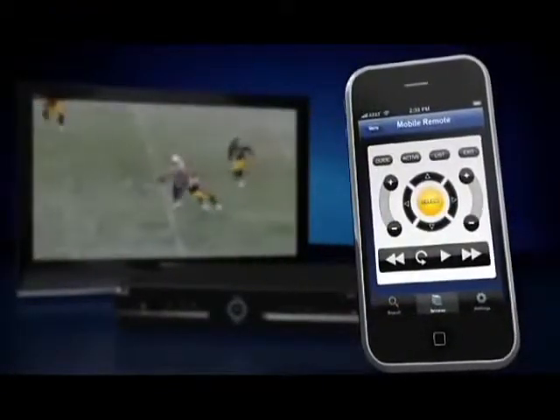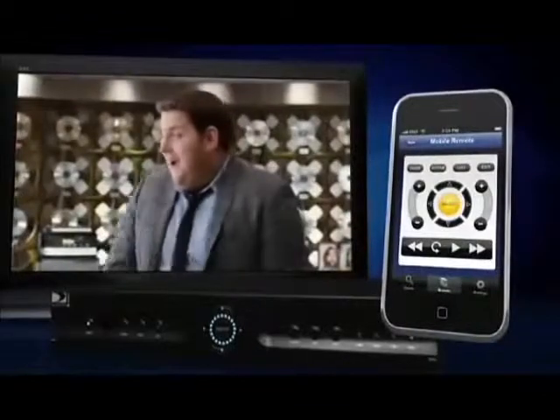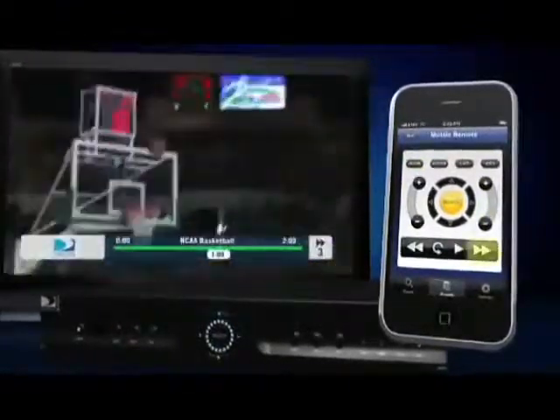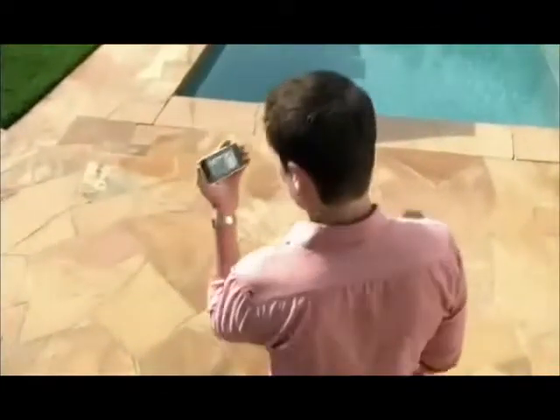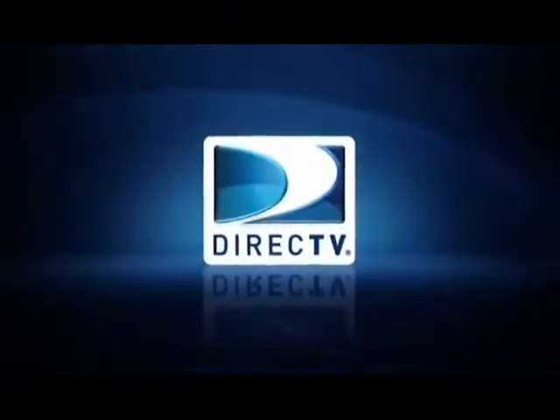And coming soon, there'll be a remote control app for your mobile device as well. With the new sports and movie mode, you'll be able to change channels, operate your DVR, fast forward and instant replay right from your smartphone. So if you're ready to take your home entertainment experience someplace it's never been, you're ready to experience the new mobile apps from DirecTV — the best video experience in the world, wherever you happen to be.